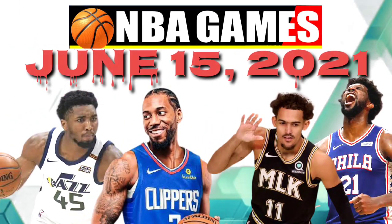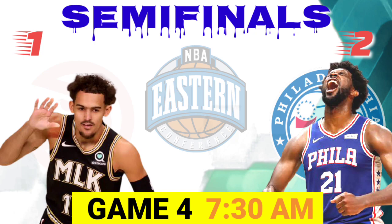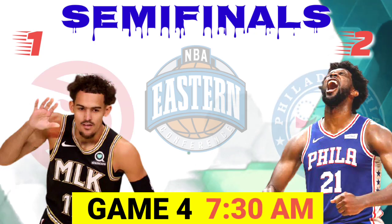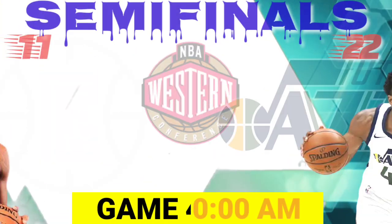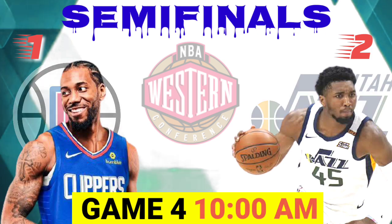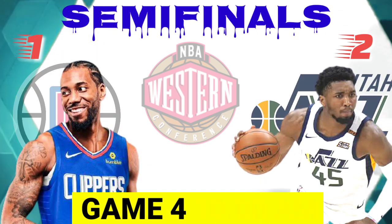NBA Semi-Finals schedule for June 15, 2021, in Philippine Standard Time. Conference Semi-Finals Game 4, Atlanta Hawks vs. Philadelphia 76ers, 7:30 a.m. And Conference Semi-Finals Game 4, Los Angeles Clippers vs. Utah Jazz, 10 a.m.